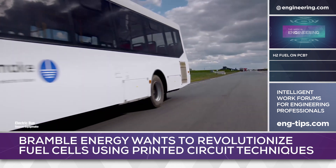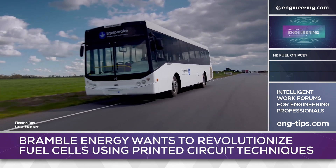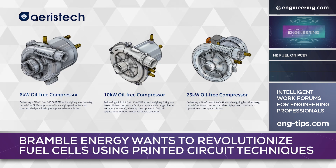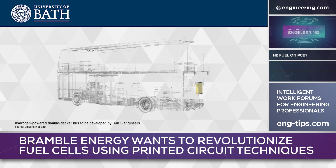EquipMake will supply motor power electronics and the battery management system, while ArisTech will be responsible for a new high-efficiency air compressor. The entire powertrain system will be developed using simulation at the University of Bath.